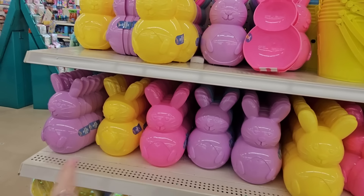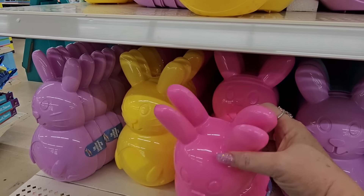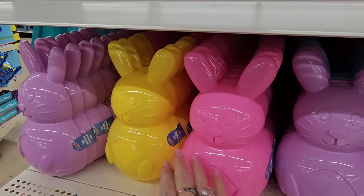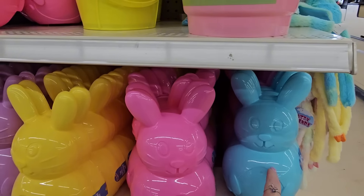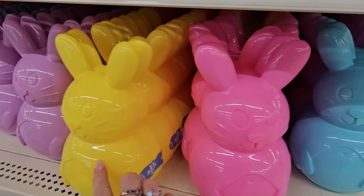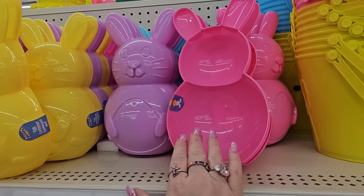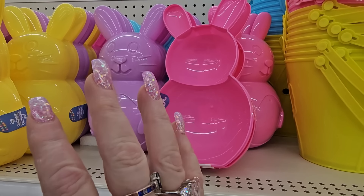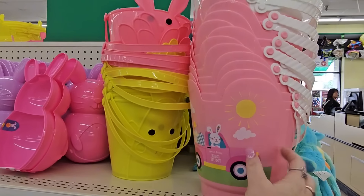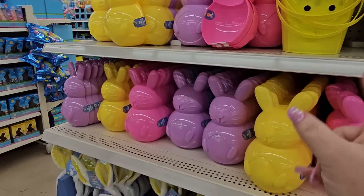They still have the plastic Easter bunnies. These are great for putting fillers in and giving to somebody because they don't break — or you would have to work really hard at it. So we have yellow, pink, and purple and blue. This is what they look like on the inside — you could put candy in here, a toy, socks, a brush, makeup, whatever you want. They make a nice little gift. And of course they still have all their plastic containers. Look at the chicky! These pails are all $1.25 a piece.